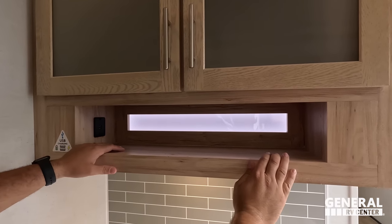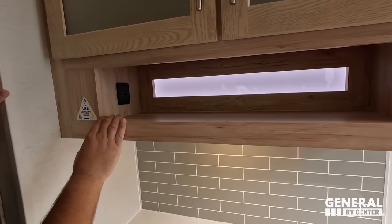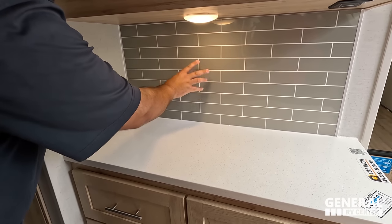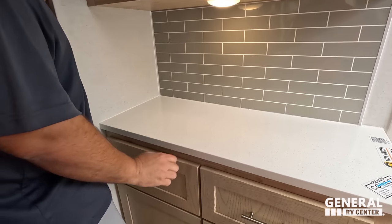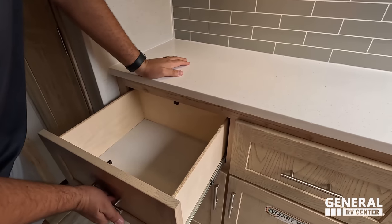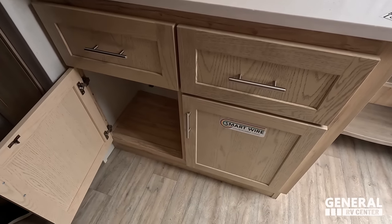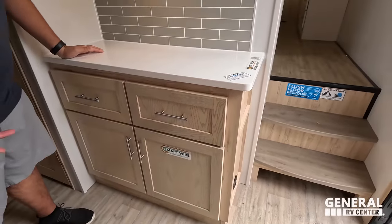Over here is a charging station — that's so important. This is where we would charge our GoPro batteries. Nice backsplash here — they did a good job installing it, it looks nice. Great coffee bar here with some drawers, storage, and your breakers and fuses right there.